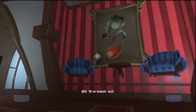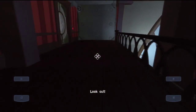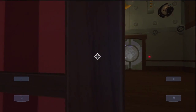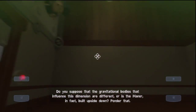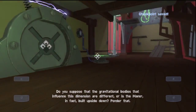I'm going to flip the switch. Interesting. Look out! What are you looking at? Open door. Do you suppose that the gravitational bodies that influence this dimension are different, or is the manor in fact built upside down?